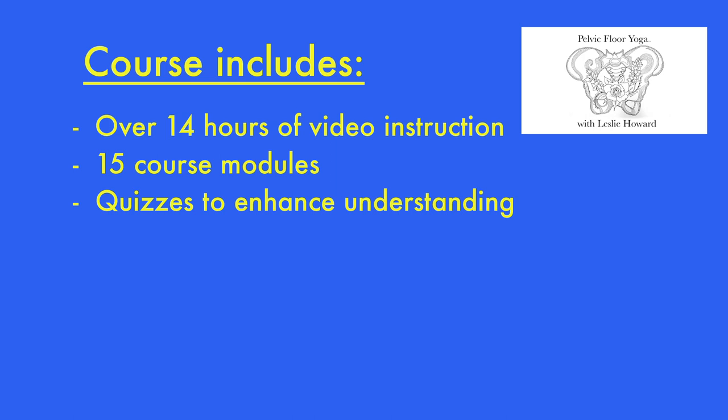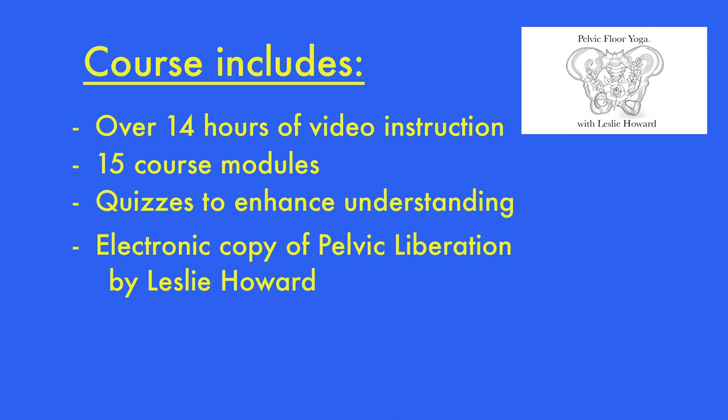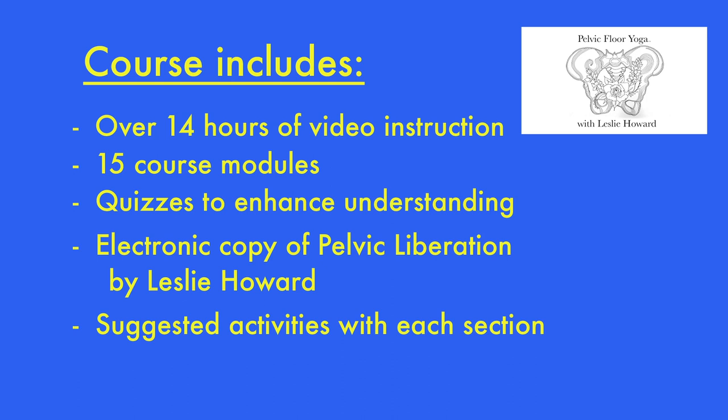You'll also get a copy of my book, Pelvic Liberation. There'll be activities after each section that will also help you with your understanding. And once a month, I'll have an office hour where you can speak to me directly.